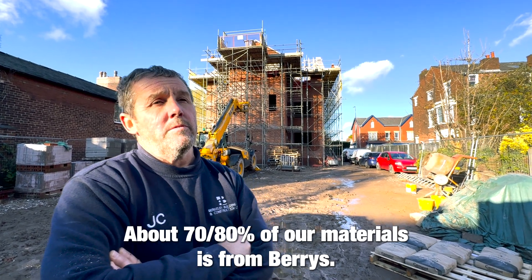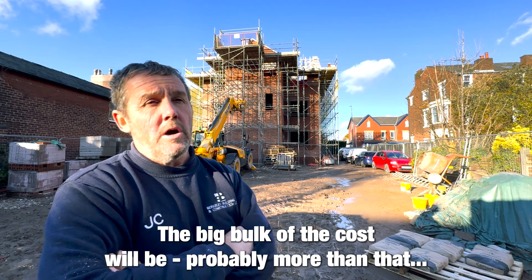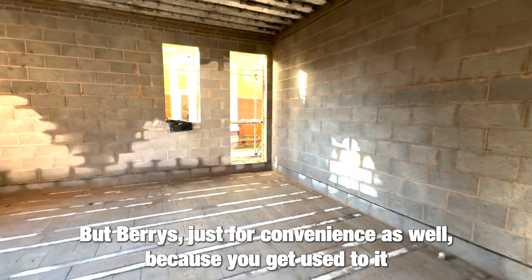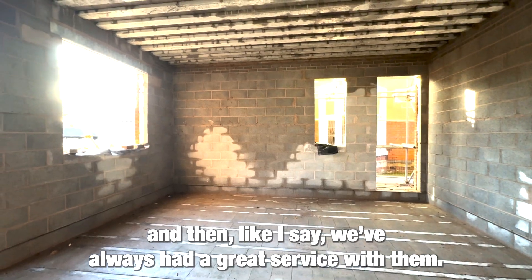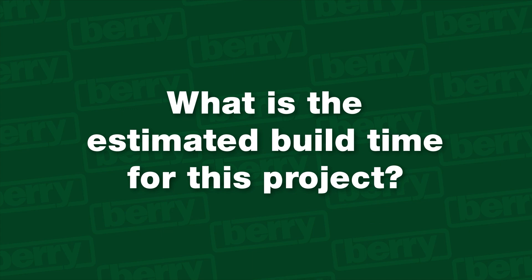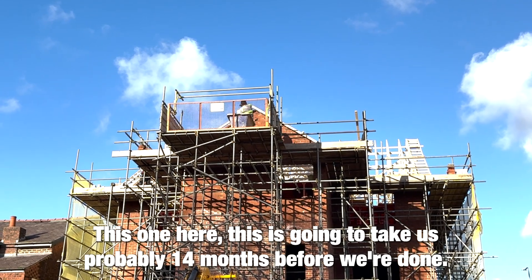About 70 to 80 percent of our materials come from Berries — the big bulk of the cost is probably more than that. Berries just for convenience as well; you get used to it and they've given great service. This one here is going to take us probably 14 months before we're done.